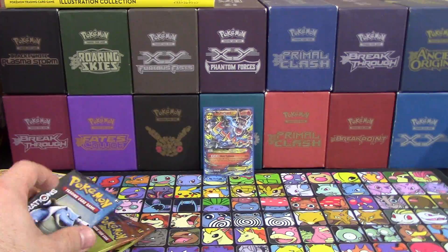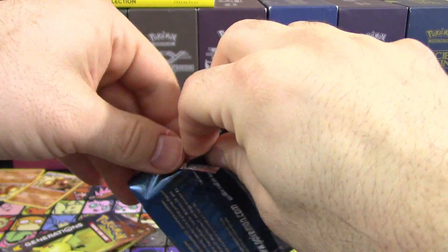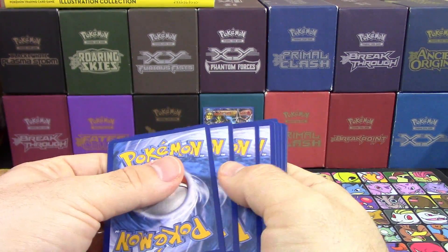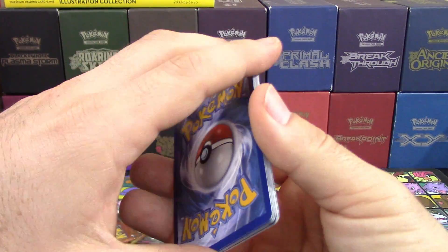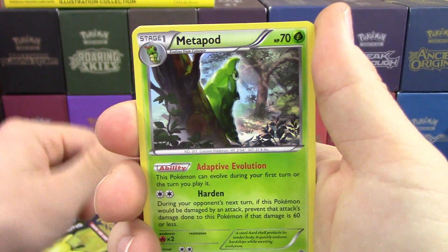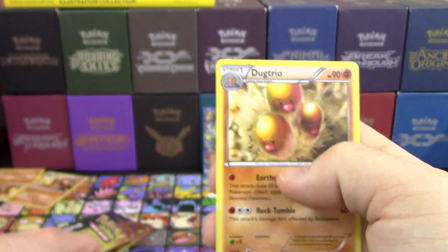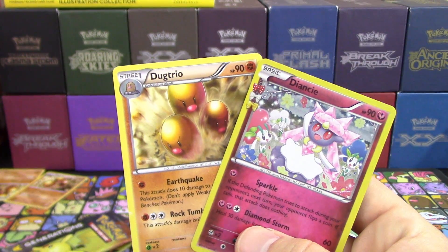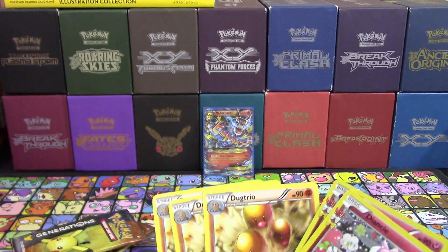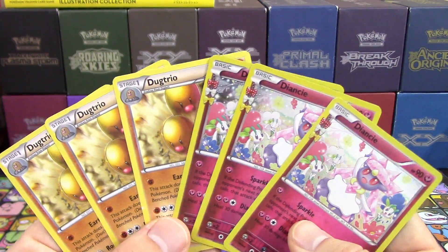Five more packs to open — I'm going to start with Blastoise and hopefully pull better than N did. I can't believe all we got was a Mega Charizard, especially with Radiant Collection EX ratios being so high. First pack: Fire Energy, Geodude, Tangela, Magikarp, Snorunt, Metapod, Cloyster, Reverse Hollow Gengar, another Diancy — What?! Three Dugtrios and three Diancies — this is unreal!